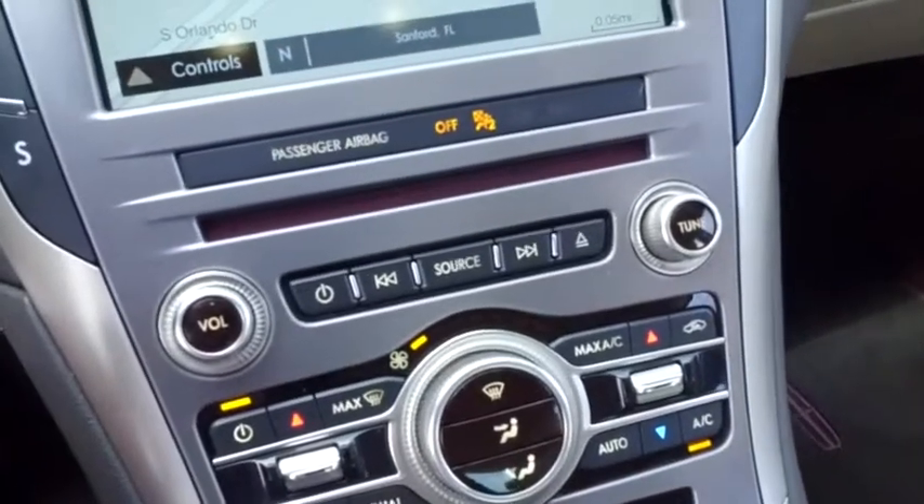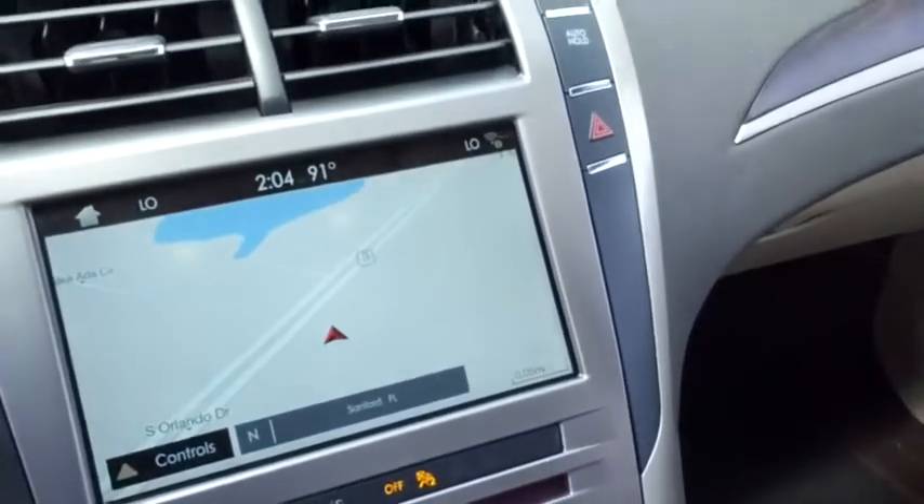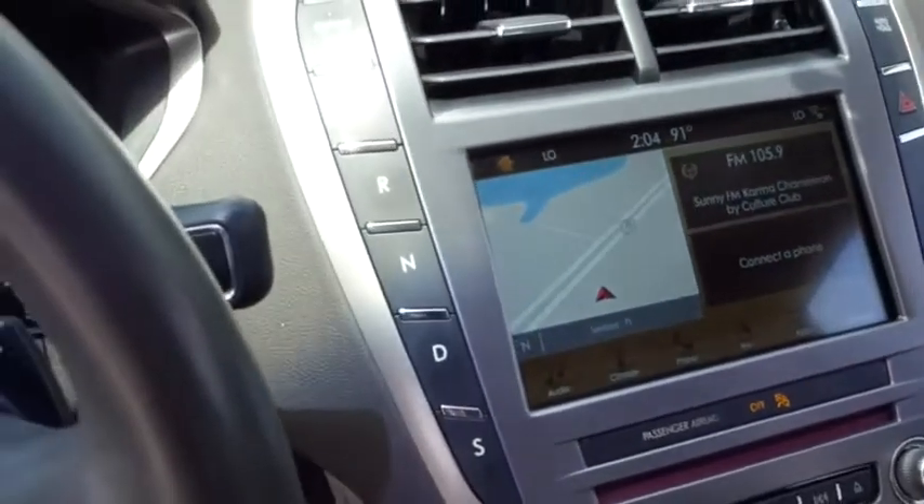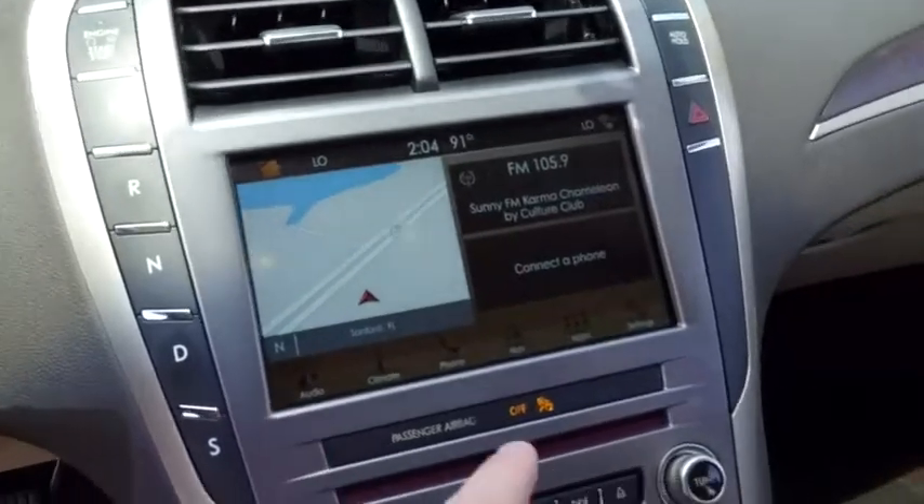There's your heated driver and passenger seating. Super cold dual climate control — we're going to turn that down before we get frostbit. Navigation, CD, MP3, Bluetooth, satellite stereo touchscreen system.